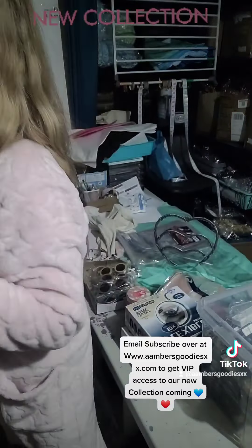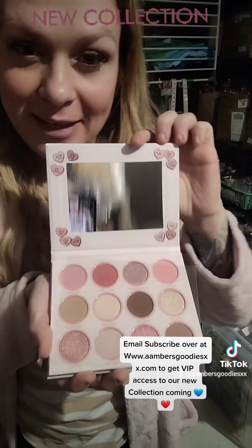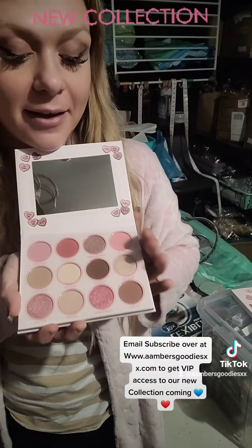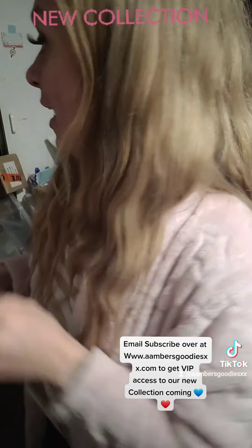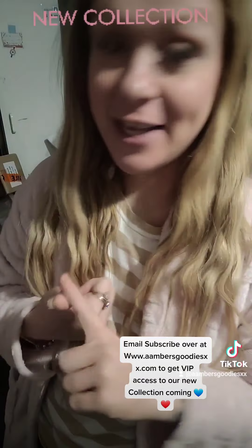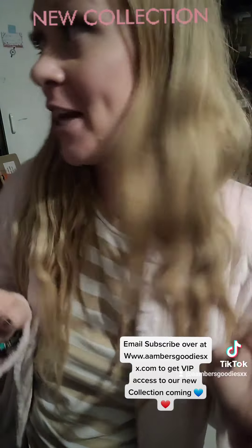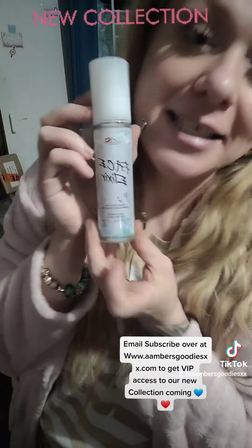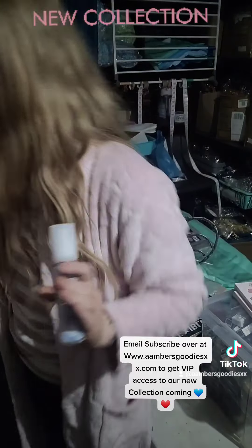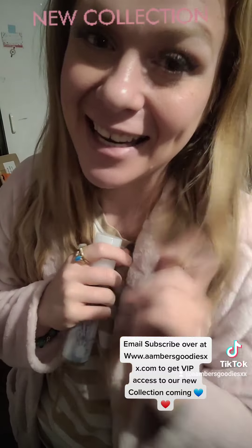Ladies, we've also got some makeup palettes coming. This is our swipe left makeup palette — this is our tester one. How amazing is that? There is so much coming. We've got mascaras, lip liners, lipstick, different eyeshadow palettes, and face elixir setting spray. We have it all — and this is just one video to give you a sneak peek. So get ready and email subscribe.